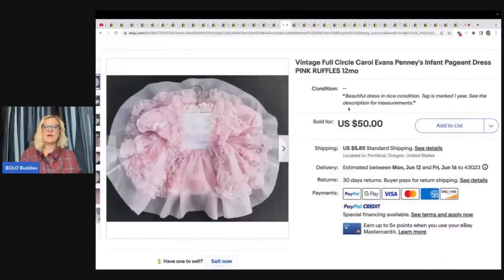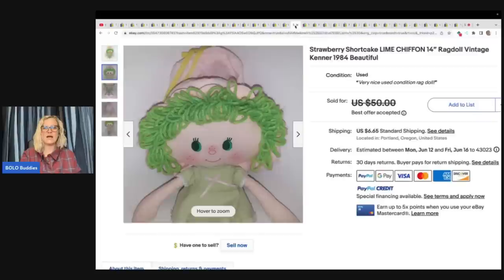Vintage full-circle Carol Evans Penny's infant pageant dress, pink ruffles, 12 months. Historically this brand gets $35 tops, but she decided to go for $50 and sold it in just a few minutes. She bought it at a garage sale in a big box of doll clothes for $10. See how she has it laid out in a full circle — that is a great thing to put in your title and to spread it out and show it just like she did. That's going to help you sell your item.